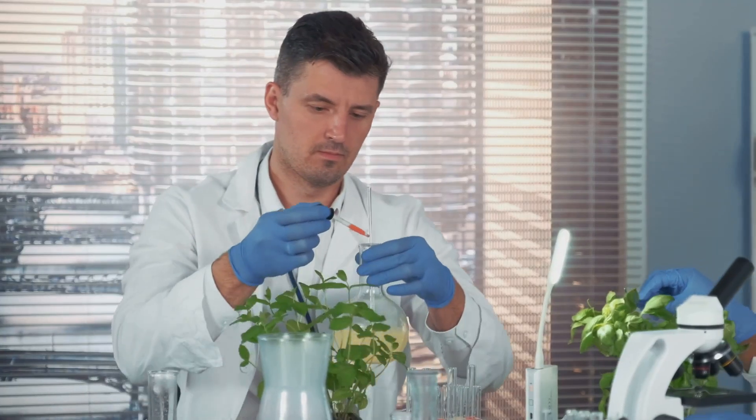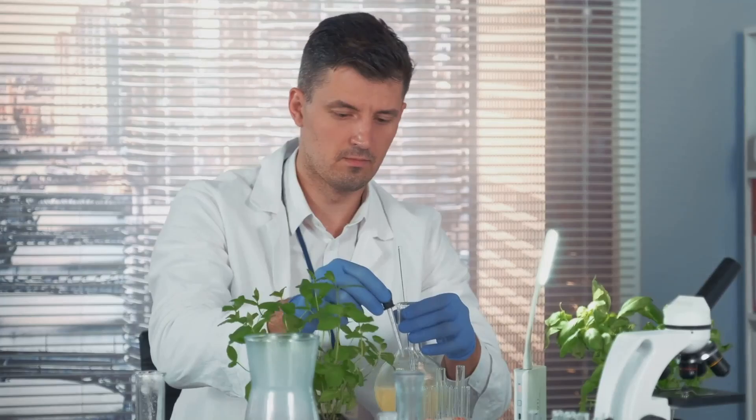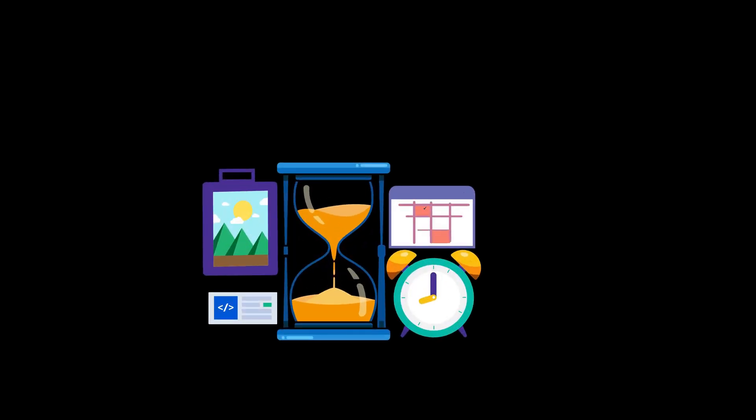The next step is to validate these findings in the lab. If the plants grow faster using the model's recommendations, it confirms the model's effectiveness. This means we can reduce the time it takes to develop new citrus varieties.